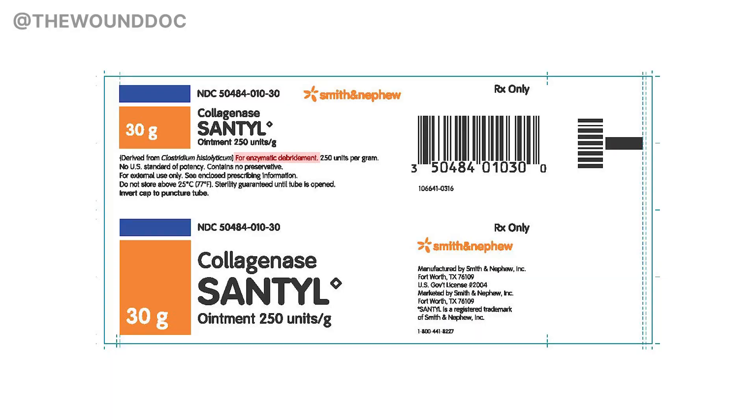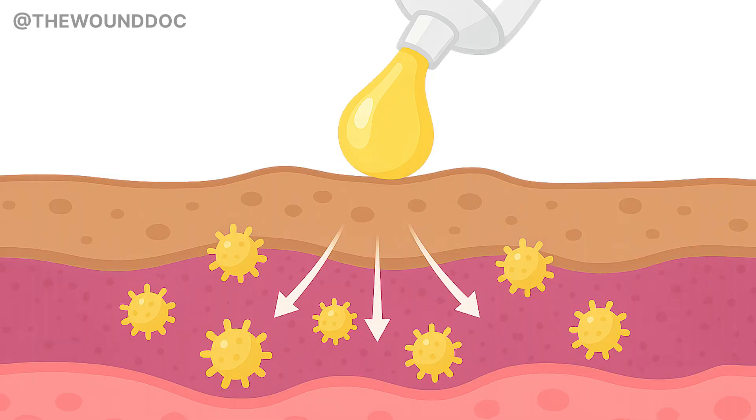Here's something a lot of people don't realize: silver dressings don't mix well with Santyl. Santyl is an enzymatic debriding agent that breaks down dead tissue using collagenase. Silver can deactivate that enzyme, meaning the Santyl you're applying might not work at all if there's silver in the dressing or base layer. So if you're using Santyl, avoid silver and pick a dressing that lets it do its job.